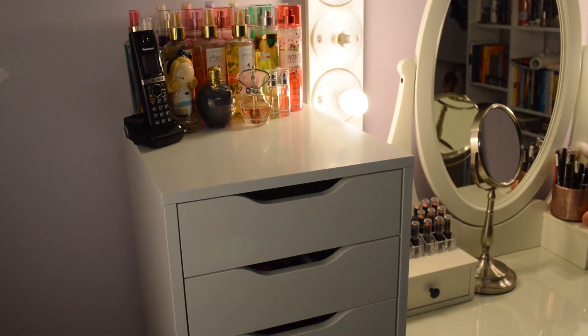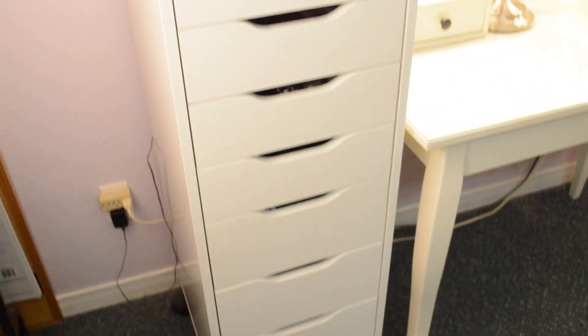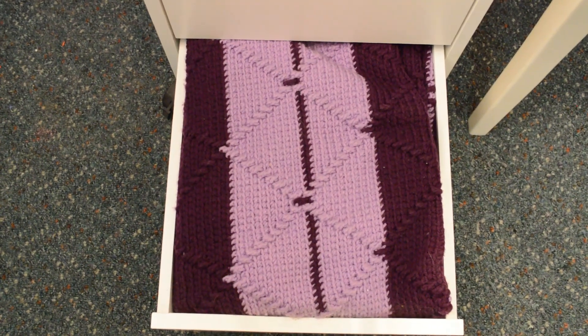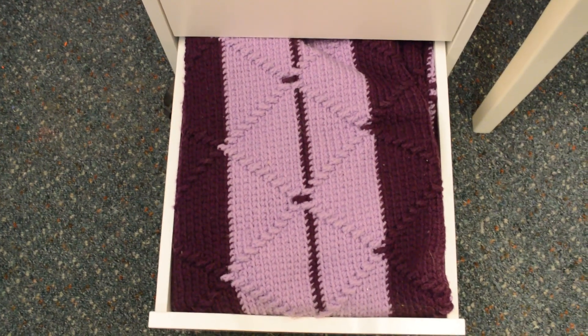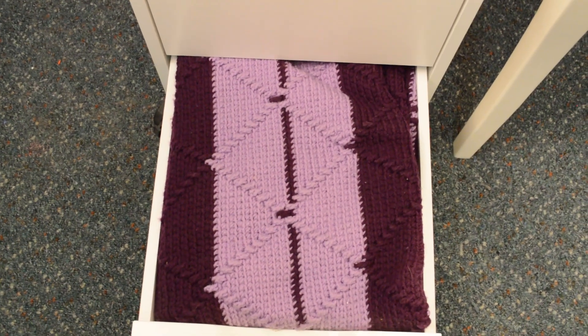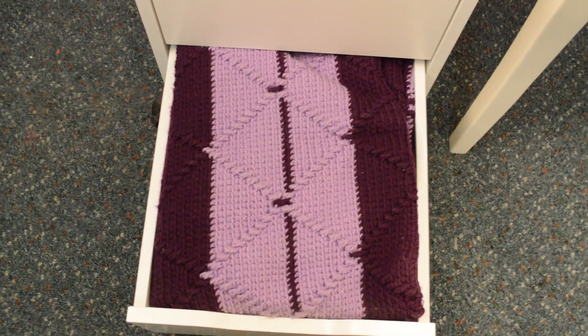And now, the moment you've all been waiting for — my makeup collection. Before I get to that, I'm going to show you what I have in the extra drawers. In the very bottom drawer, I keep this blanket that my Oma made me. She crocheted it in the colors I requested, and I keep it down here so it stays pretty much dust free and away from dog hair.